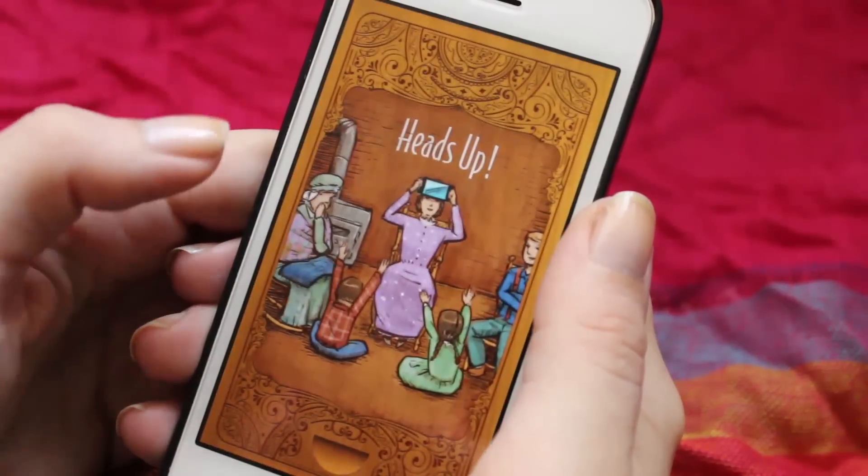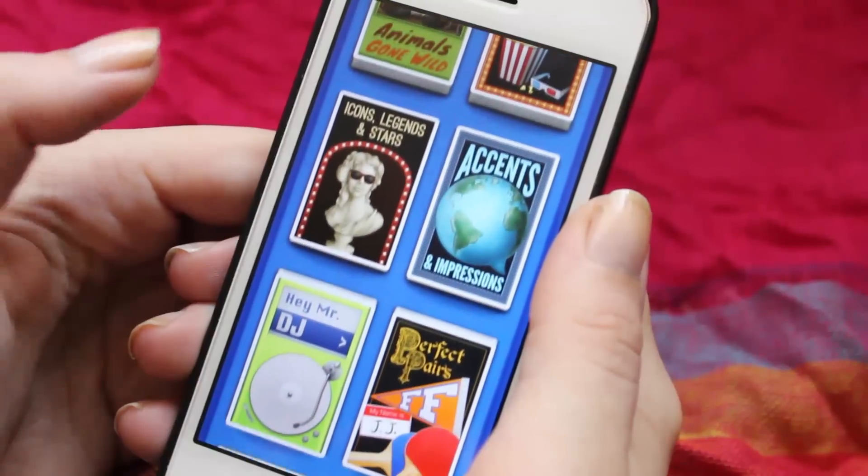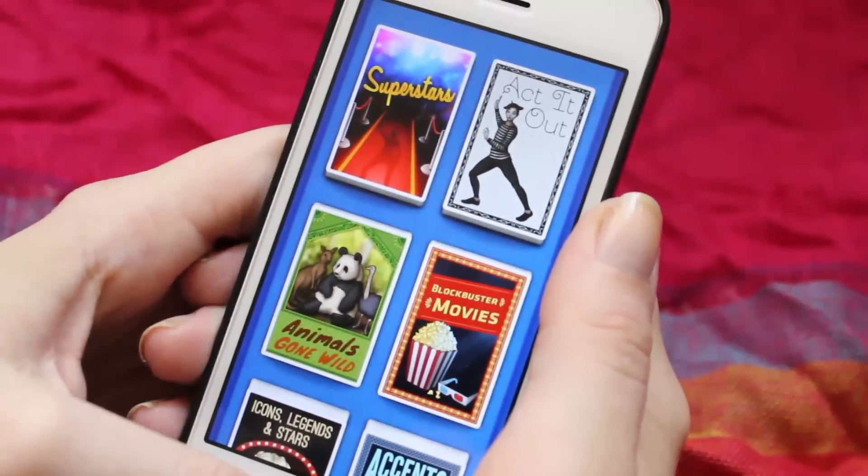Then I have another game, which is Heads Up from Ellen. I love this game, especially for parties and stuff like that. You can choose a category — for example, 'act it out.' You need at least another person to play with, and one person acts out something and the other person has to guess. So let's pretend that I am the one guessing.